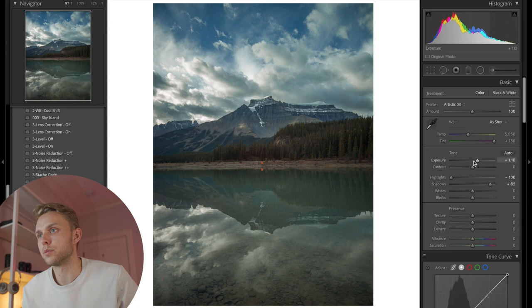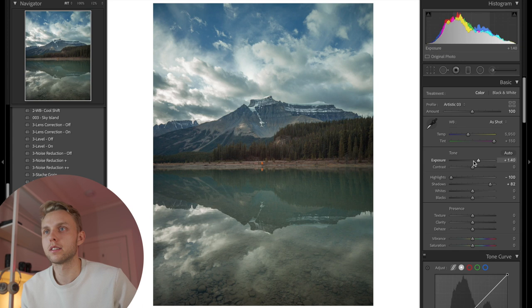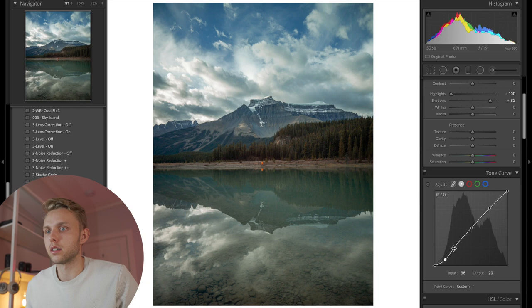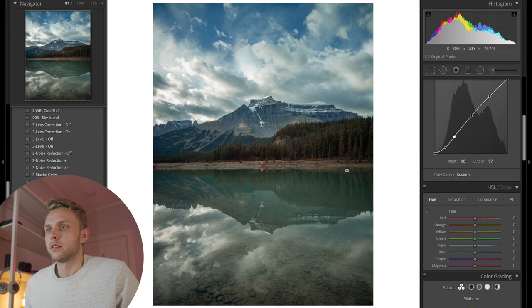I'll brighten this up just to get those whites and the brightest point exactly where I want it, and then I love doing all my contrast in the tone curve. So I'm going to add a nice S-curve, pull these blacks down, and then the midtones down as well. As you can see, our greens are looking a little skewed — especially in these trees — and I think that's part of the white balance. So we're going to play with the green slider, because greens are so particular and it's literally my least favorite color to edit.